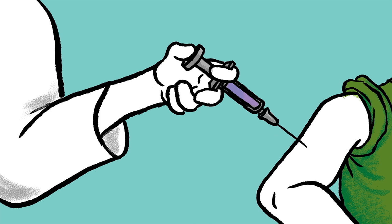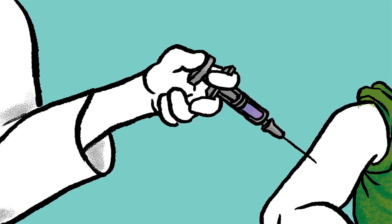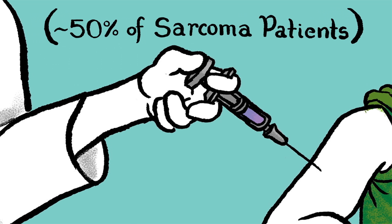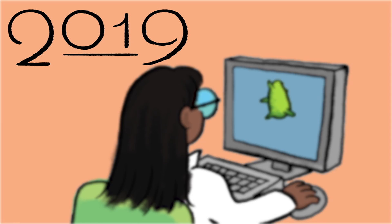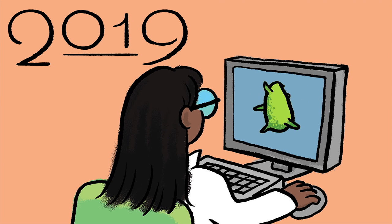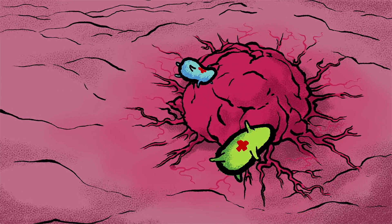Coley's fortunate discovery led him to pioneer the intentional injection of bacteria to successfully treat cancer. Over a century later, synthetic biologists have found an even better way to use these once unlikely allies, by programming them to safely deliver drugs directly to tumors.